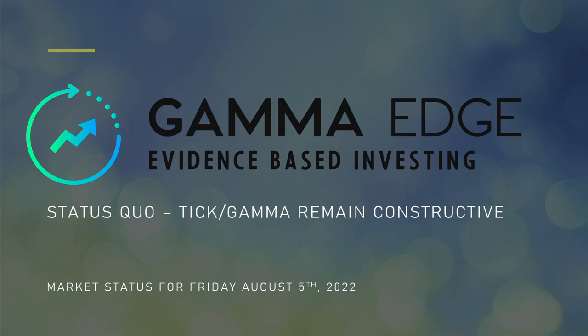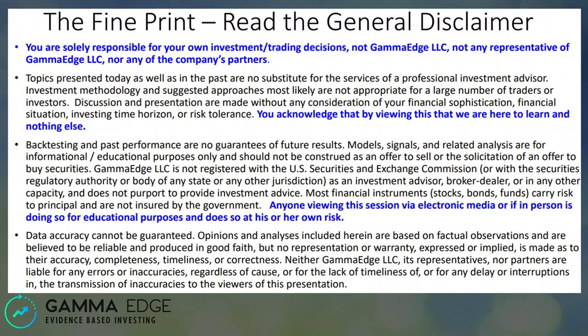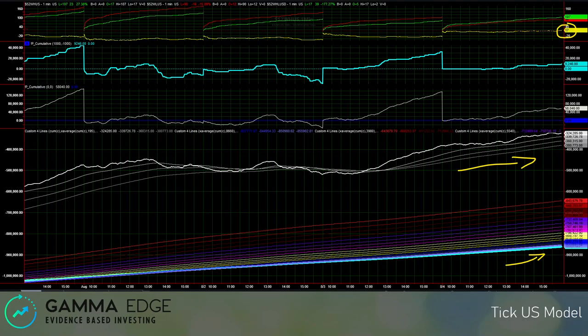Evening everybody, this is Taylor with Gamma Edge coming at you with a quick market status for Friday August 5th. Here's our general disclaimer — please give this a read, and when you've done so let's move on.